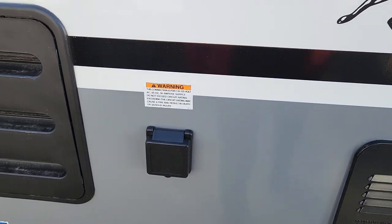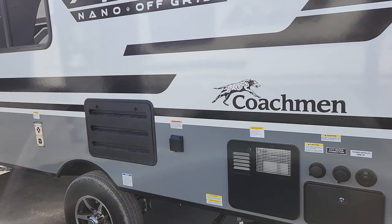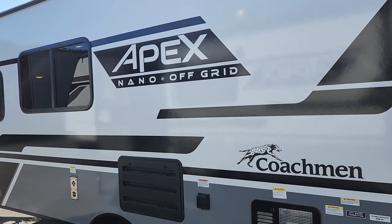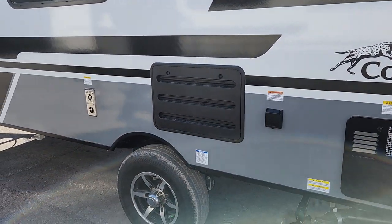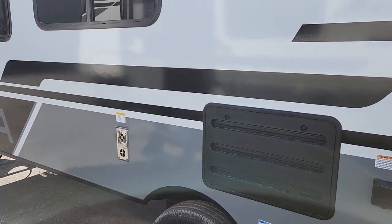We have our black and gray hookups for on-site sewer service, and a 30-amp service connection. This unit has a 13,500 BTU air conditioner which requires 30-amp to run, though everything else can run off 15 or 20 amps. We also have a dual hot water tank — both electric and propane — so if you're off the grid, you're all set.